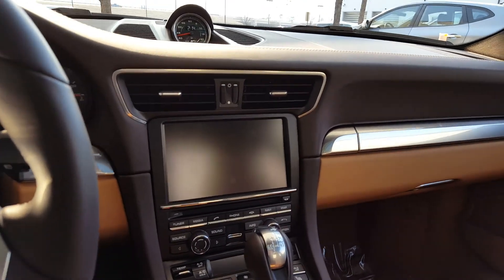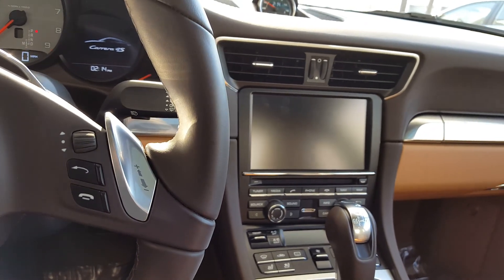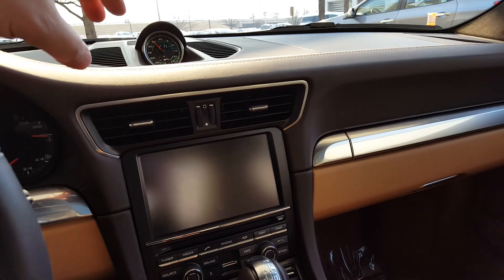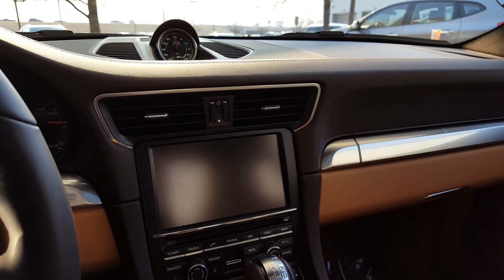Everything was fantastic. Using the air conditioner and AC seats today — it is a little warm — and it all worked great. Beautiful car. You've got the full leather dash, and I believe it's the Mocha, and then the Luxor Beige interior. It looks very good together.